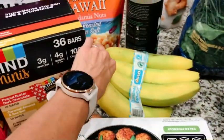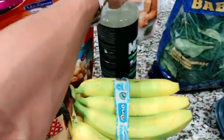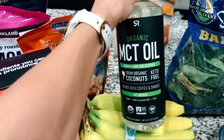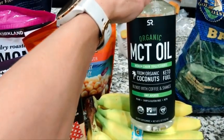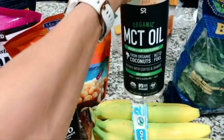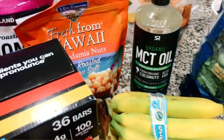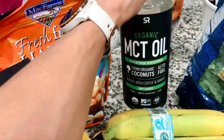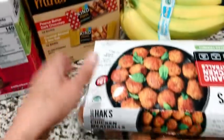Bananas — we pretty much always have these to go into protein shakes as well. MCT oil is a good option if you want some good fats, and it's really good for athletes because it processes in the body more like a carbohydrate than a fat. Really good way to get some good fats in; again, we put those into mostly protein shakes.